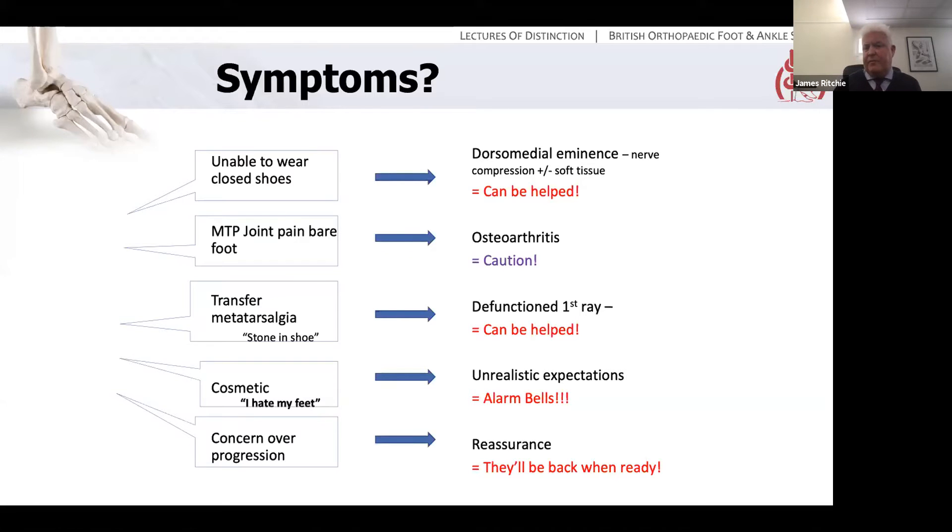What about concern over progression? 'My bunions aren't too bad, but I'm really worried because my mum has terrible bunions and I don't want to end up with feet like that.' Again, prophylaxis is a poor basis for surgical reconstruction in the foot. If the patient is simply worried about progression but has few problems at the moment, reassure them and leave them alone — they can always come back when it deteriorates and becomes symptomatic and be dealt with at that time.